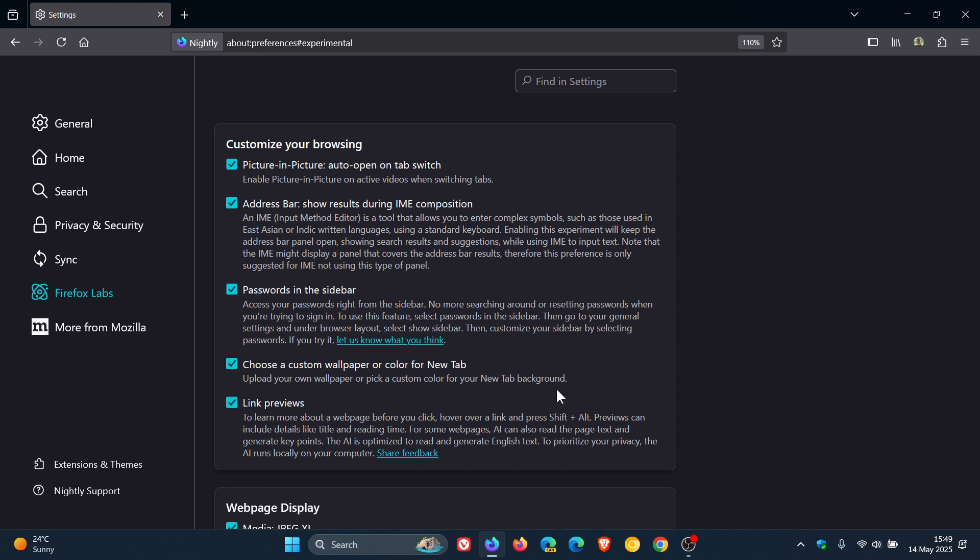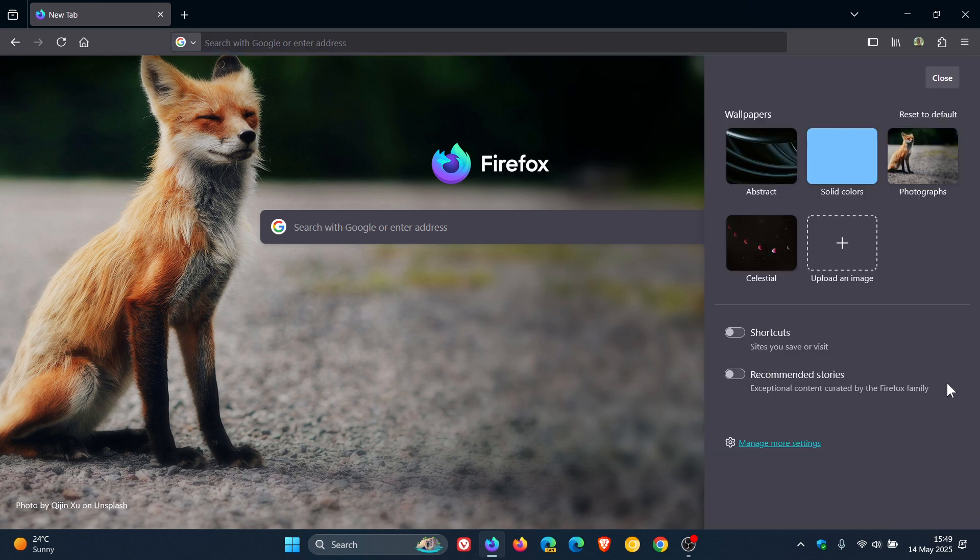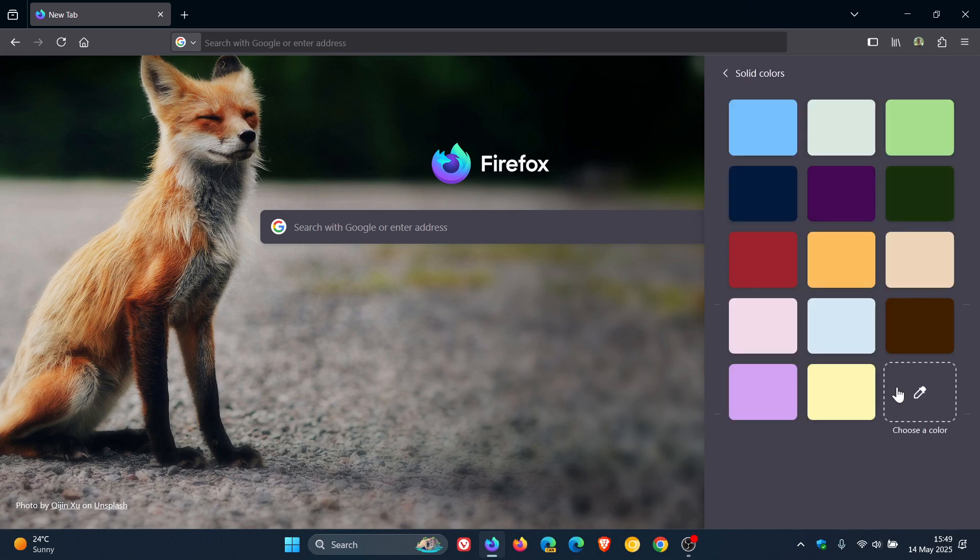Now, when I posted that previous video, I could only show you the first half — how to choose a custom wallpaper. I couldn't locate the color option for a new tab, or maybe I just missed it. But just to let you know now, in Firefox Nightly, if we head back to our menu and click on solid colors, here is where the color picker is to customize your new tab page.